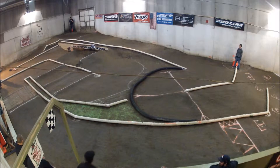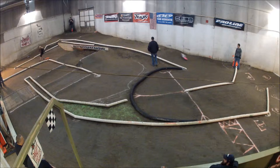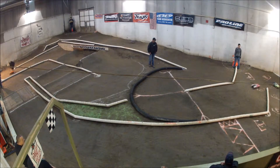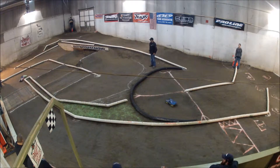Alright, looks like a good clean start for our short course guys. That was probably the cleanest of the night. And alright, we got the battle going between Mike and Brayden. This is going to be one to watch the entire time.